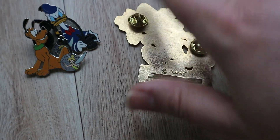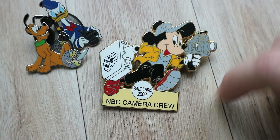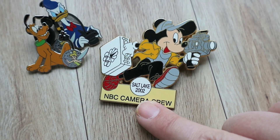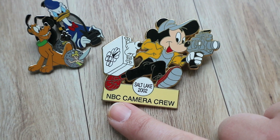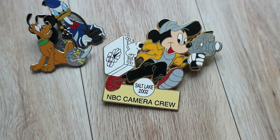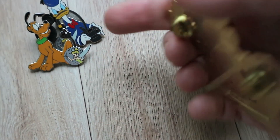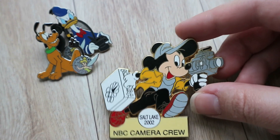And then this massive one here is actually pretty cool — it's Mickey holding a video camera and carrying a suitcase for the Salt Lake Olympics in 2002. And the only way you could get this pin is if you were on the NBC camera crew. So this is a pretty cool pin to have — I believe I traded for this one. It's just a unique one and I'm happy to put that with my camera stuff.